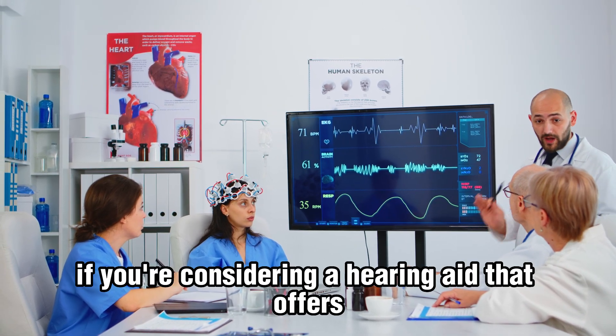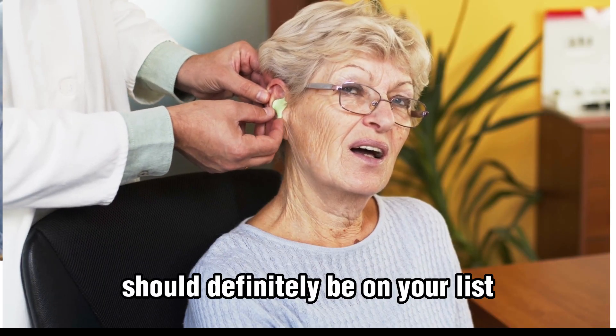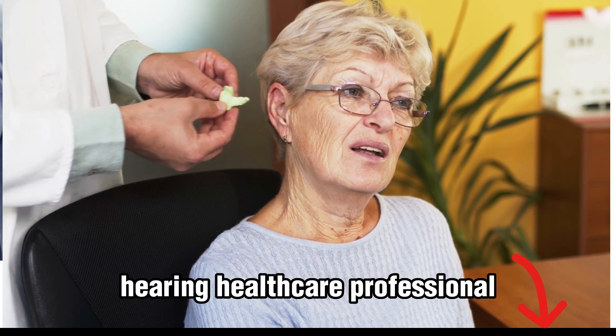If you're considering a hearing aid that offers unparalleled performance and design, the Phonak Slim Lumity should definitely be on your list. For more information on this remarkable device, visit the links in our description or consult with your local hearing healthcare professional.